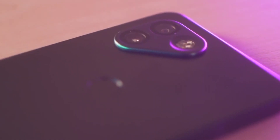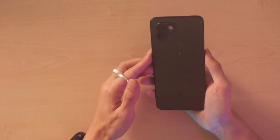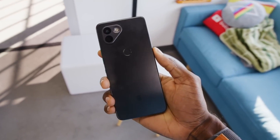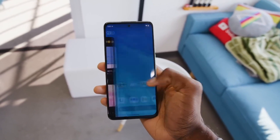Despite our initial suspicion regarding the thousand-dollar price tag and unheard-of manufacturer, this crypto phone is fundamentally an upper-mid-range Android handset with distinctive design choices and integrated crypto functions. We have been skeptical about crypto, web3, blockchain, and the metaverse, but stripping away the crypto could let us see its true potential.